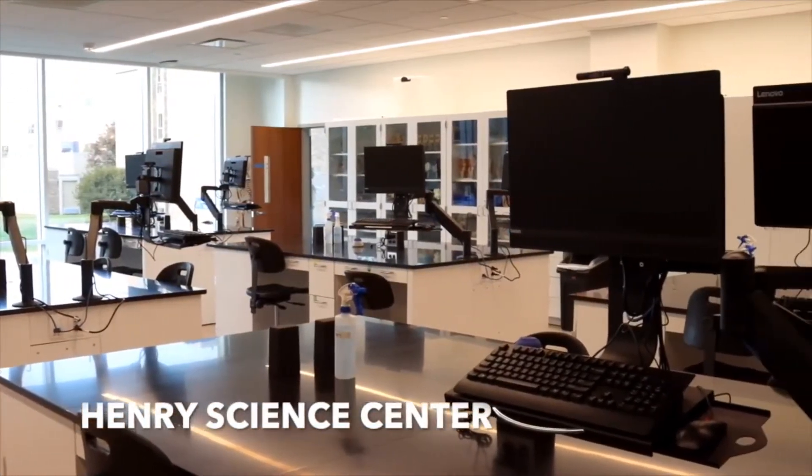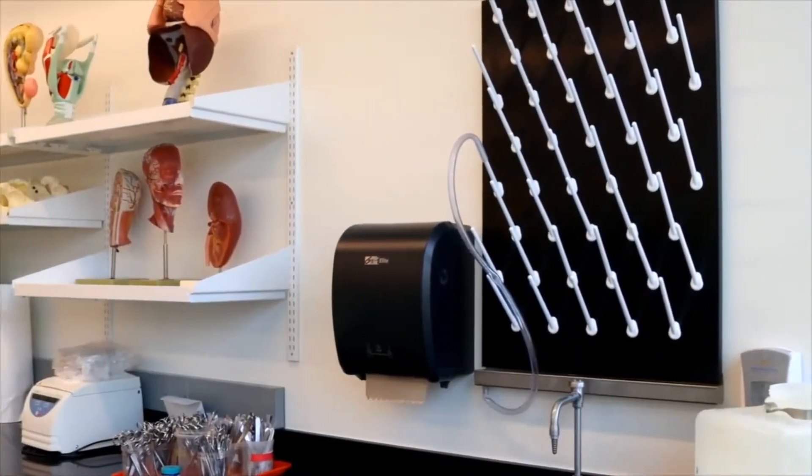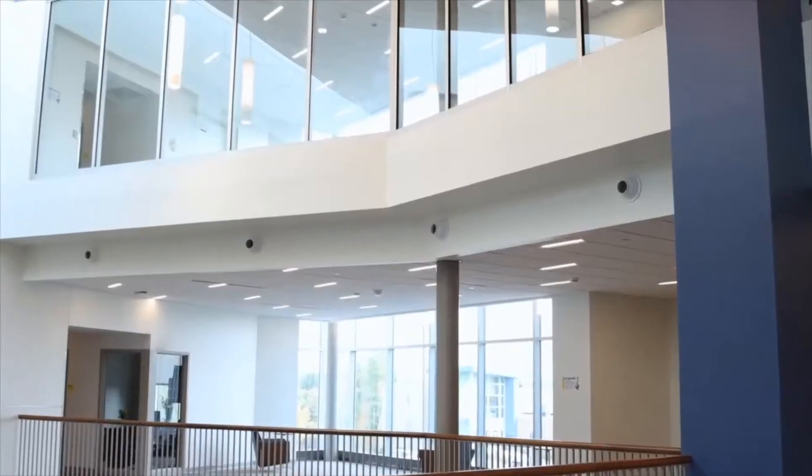The new Henry Science Center has 77,000 square feet of teaching and research space. It is designed to put science on display and increase collaboration with its unique views and open design.